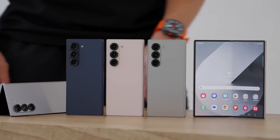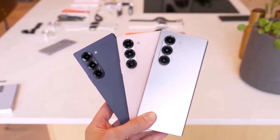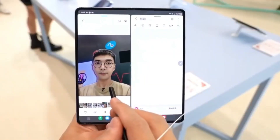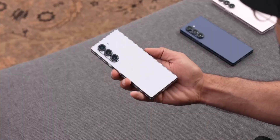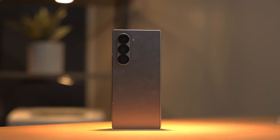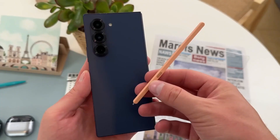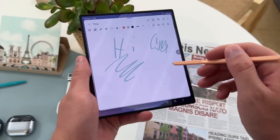Ready for a tech journey that's about to flip your world upside down, literally? This summer, Samsung isn't just pushing boundaries, it's breaking them wide open with a foldable frenzy that could redefine what smartphones even are. Imagine not two, not three, but four foldables dropping at once. And wait till you hear about the triple fold device that might just blow your mind. Curious? You should be.